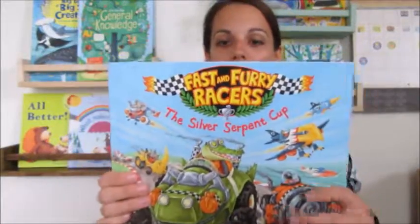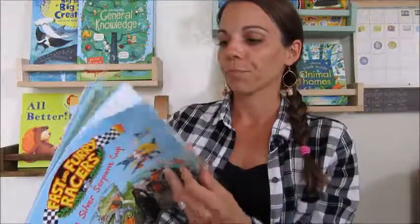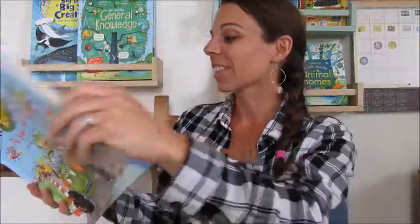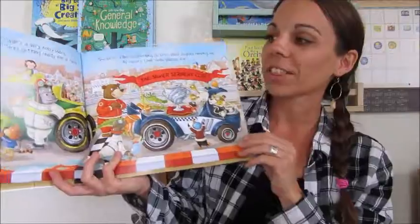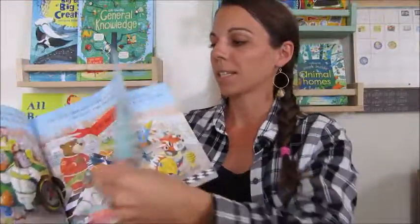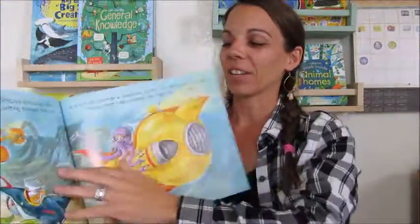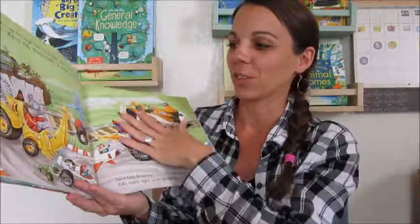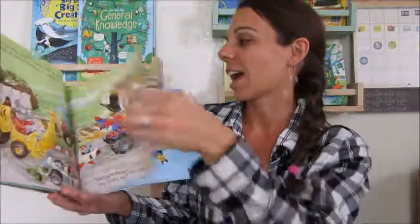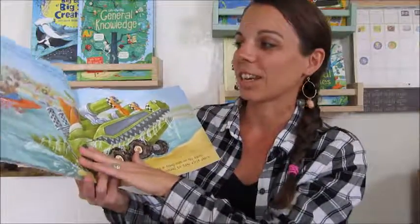Last but not least — and this is one of our new releases — is The Fast and Furry Racers: The Silver Serpent Cup. This book is so much fun; this might be my favorite right now. My three-and-a-half-year-old son loves it, and I love the pictures. It's about a race that goes on land, in the air, in the sea, even underground. It's a great little book about playing fair. Kids really enjoy picking out the vehicle they like, talking about it, saying why it's their favorite, and the conversations that ensue when you read this book are wonderful. So those are our top five favorite picture books!